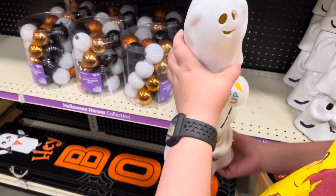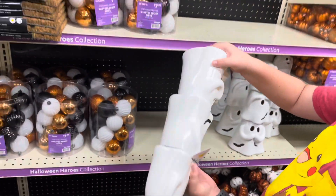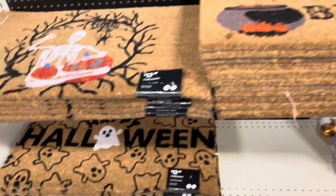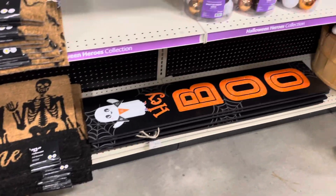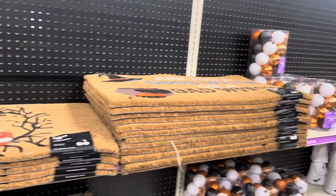I can't turn that one on. A couple of things here, and behind us. Look at the big ghost here. This one — it lights up in there. I wonder how much. $45. He's big too. He's pretty cool.